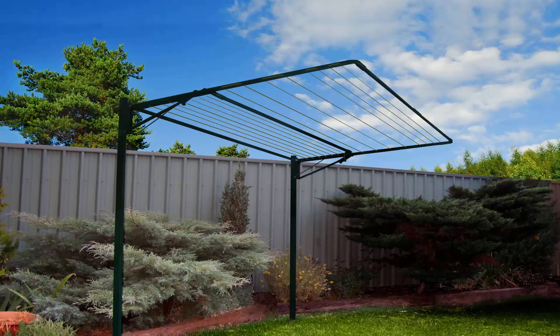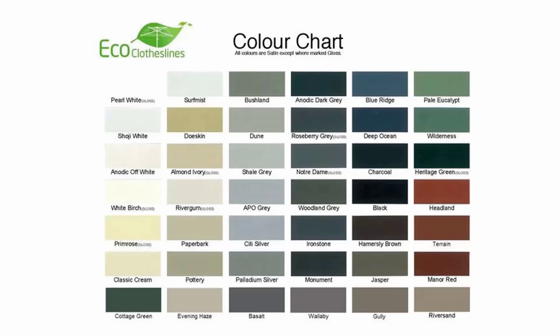You can also get a plated ground mount kit for these types of products, which has a plate welded on the bottom of the legs for bolting down to a concrete slab situation. The colors available — particularly in the Eco clotheslines brand — include over 45 Colorbond colors, so you can pretty much find a color to suit the color scheme of your home.